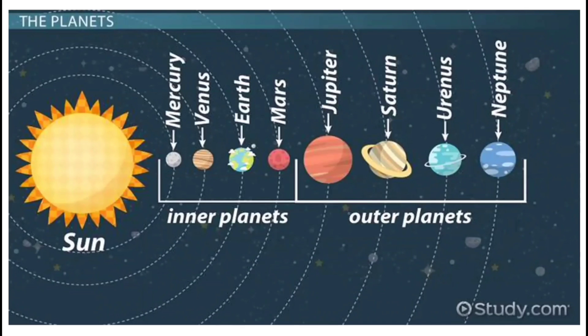Earth is the third planet from the Sun and the fifth largest planet in the solar system. The inner planets of our solar system — including Mercury, Venus, Earth, and Mars — are called terrestrial planets, which have a rocky surface and an atmosphere that is a gaseous mixture of carbon dioxide and nitrogen gases.